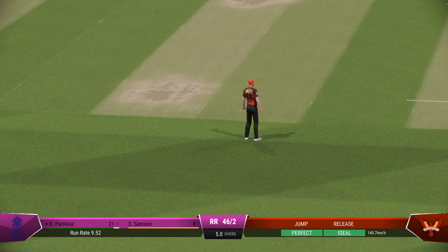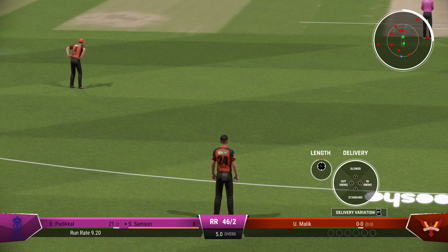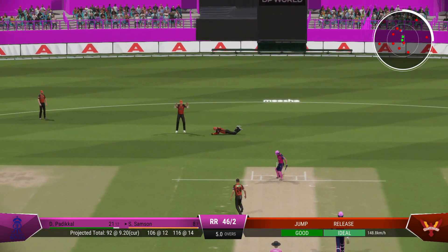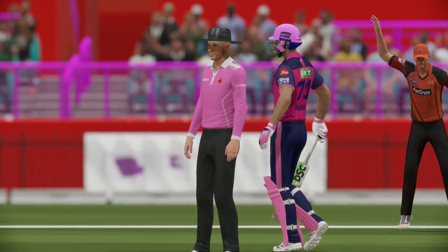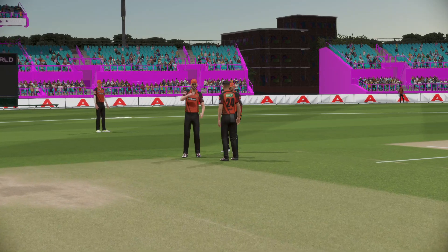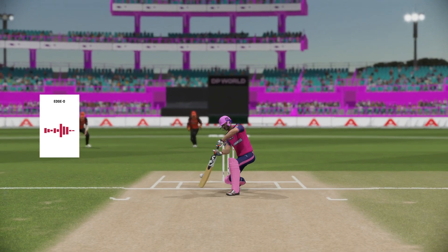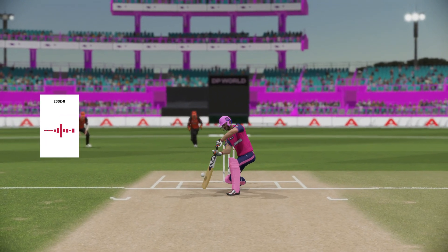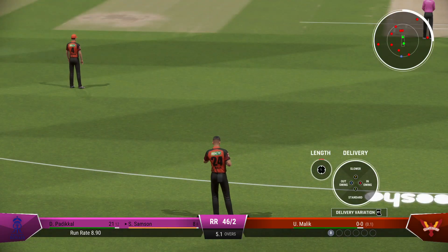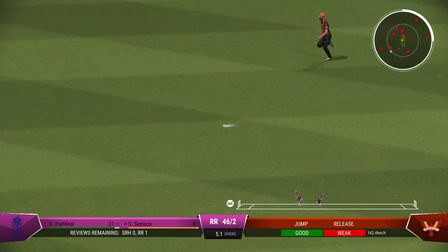Couldn't get it through the field. 16 runs added there — the Royals are 46 for two. The right-arm fast bowler is coming into the attack from the north end. Finds the edge — loud shout. The keeper seems convinced this is out; could be worthwhile sending it to the third umpire. A waste of a review — clearly got some bat. The desperation is starting to show. Not the best decision to review that; the umpire has got it spot on.